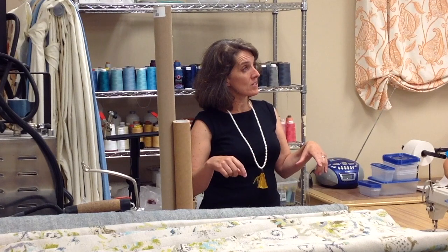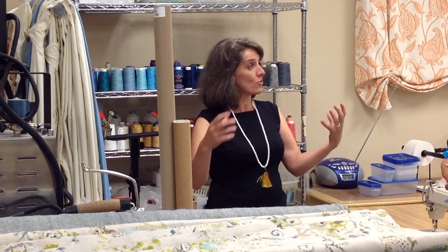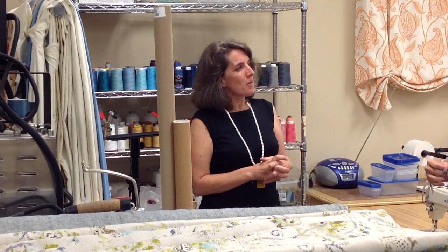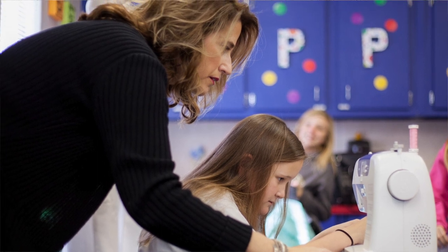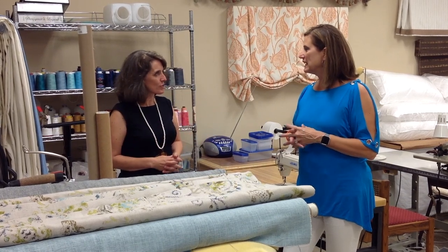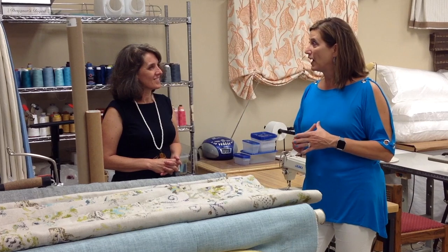Now that this business in this space is four years old — you bought the other business, and now have five employees — how much fabricating do you get to do? Zero. Do you miss it? I do miss it, but I have an outlet. I sew with kids now — I teach kids how to sew, so I get that little tactile experience. That's the reason why you got into this in the first place. Exactly. My seamstress is going on vacation for two weeks, so I might have to jump in and help keep things moving.